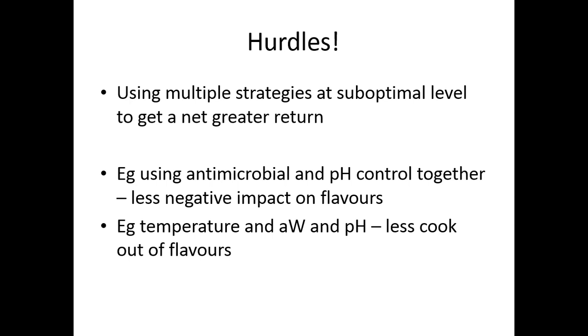Thinking about why we put things in hermetically sealed containers: we're really worried about making sure that we're extending the shelf life as long as possible and reducing spoilage opportunities while also protecting against pathogens.